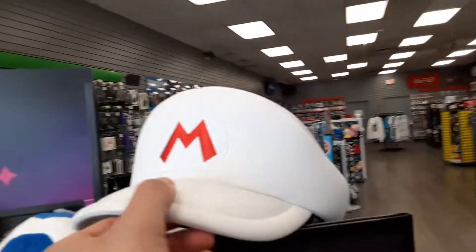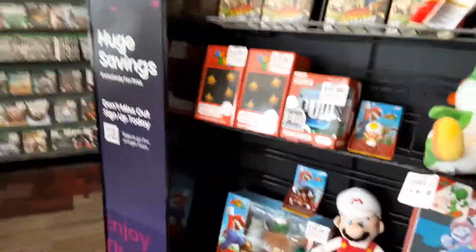We'll get the Mario boy hat — not bad. All right, see you guys, God bless and I'll talk to you later.